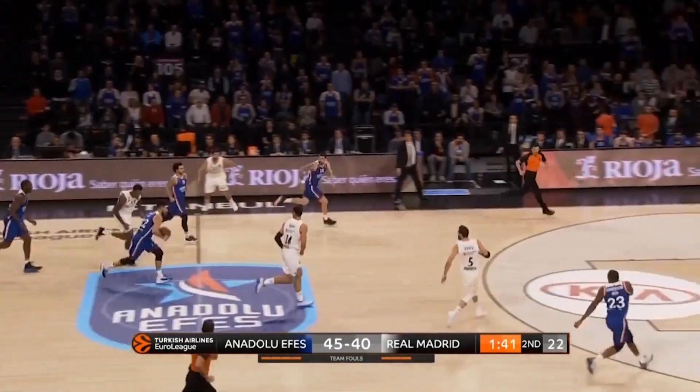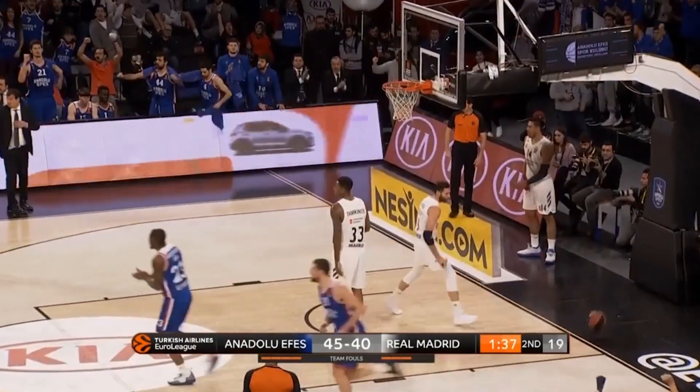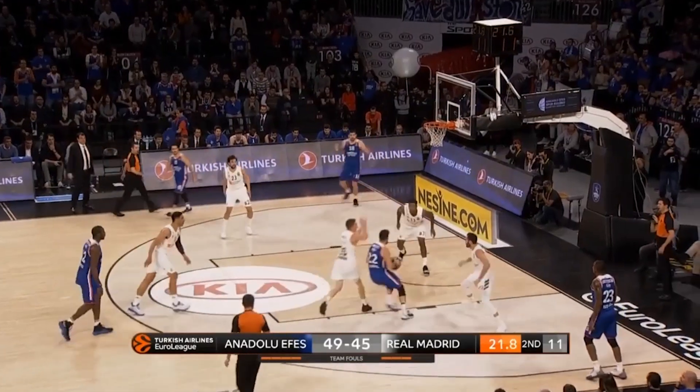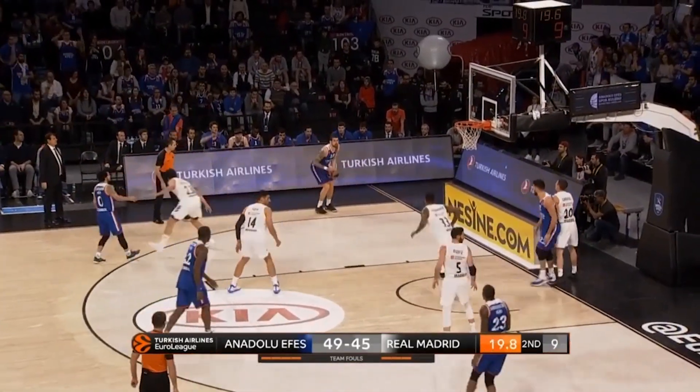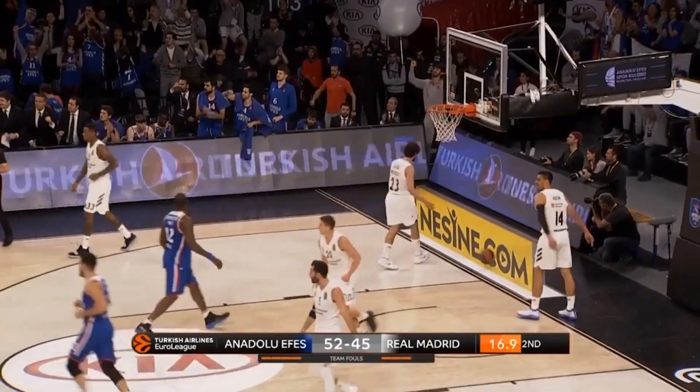Another steal. Moyamon picking the pocket of Real Madrid all night, and then running the floor hard. Mitcic sees the lane, turns on the jets, drives, kicks down to the corner. Moyamon for three — what a delightful half-court offense.